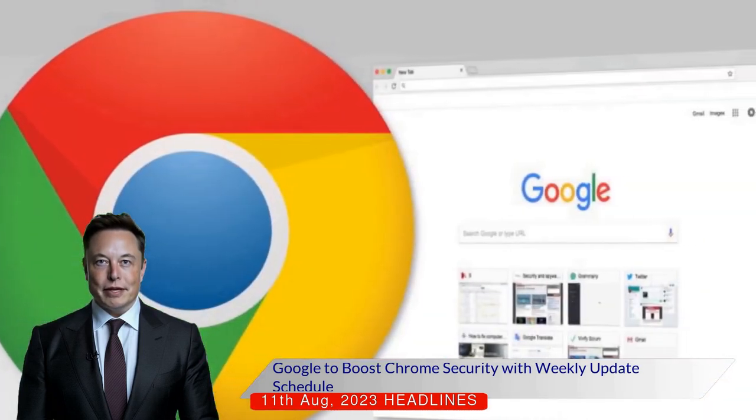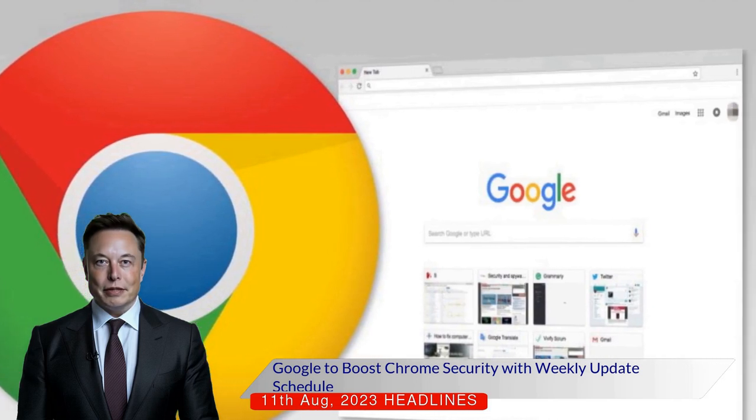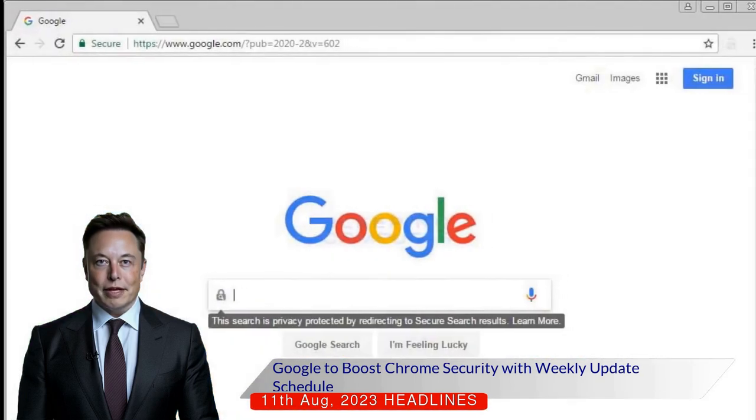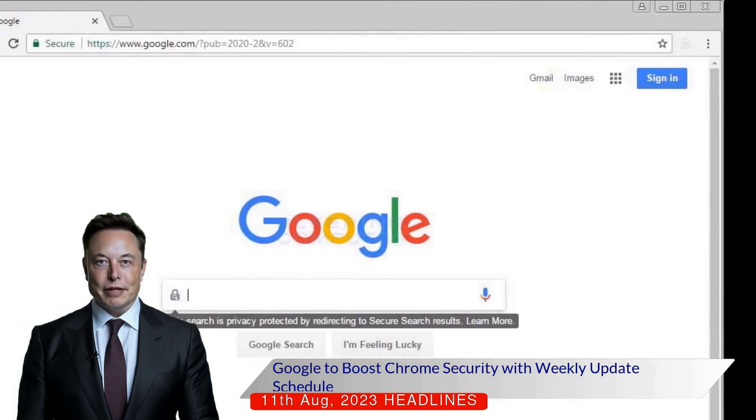Chrome's widespread use and its open source nature make it a prime target, allowing malicious actors to discover and exploit zero-day vulnerabilities. To minimize the patch gap — the time between the discovery of a vulnerability and its fixing — Google is shifting from a biweekly to a weekly security update schedule.